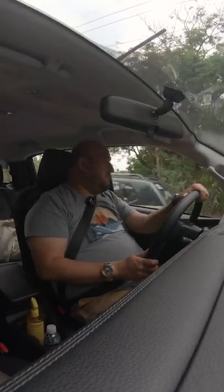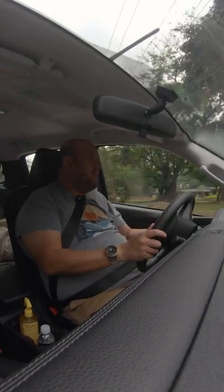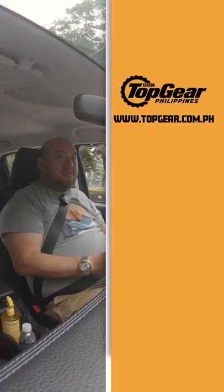There are a lot of factors involved, so we'll just schedule a comparo between this and what seems to be its natural competitor, the Navara. Stay tuned for that — we'll do it just for you.